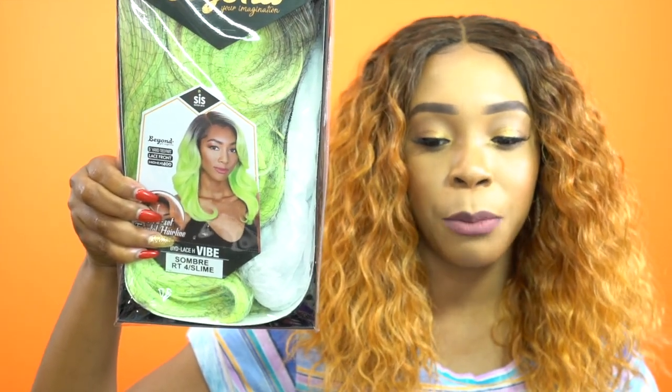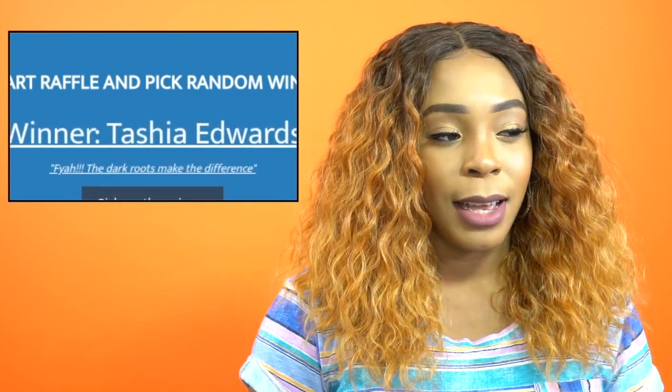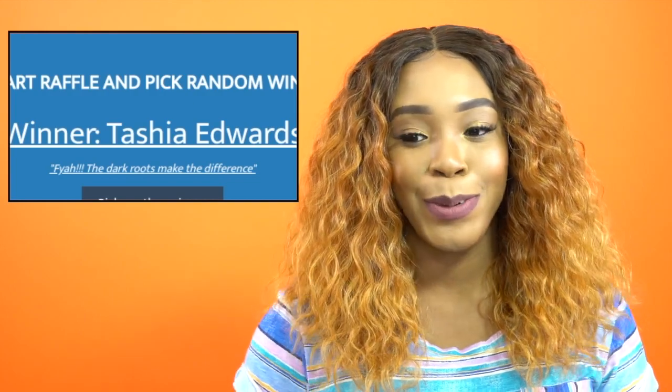Next up we have another Zorisis unit from the Beyond Your Imagination collection. All these Zorisis units I'm giving away today are from their preset frontal hairline collection — it's like a new collection they came out with. If you're interested, I reviewed all of them this week, and if you didn't win and want to purchase, the links are in the description box. This one is called Vibe in the color Sombre RT Full Slime — as you can tell, it's a bright neon green. The person winning Vibe is Tasha Edwards — congratulations!